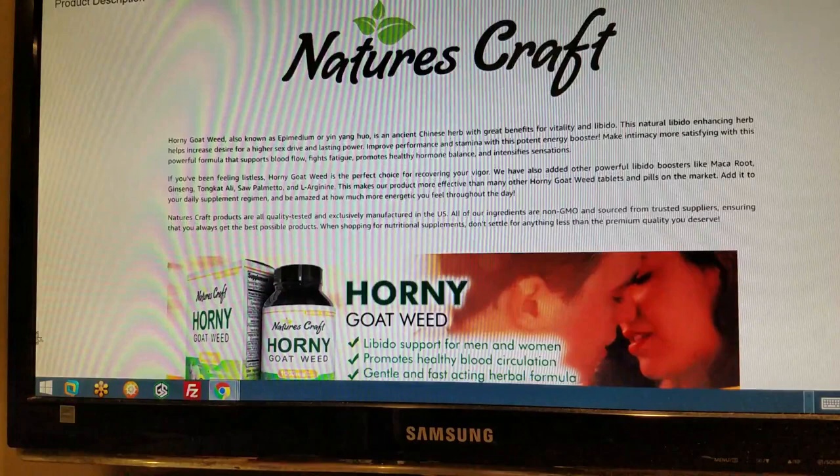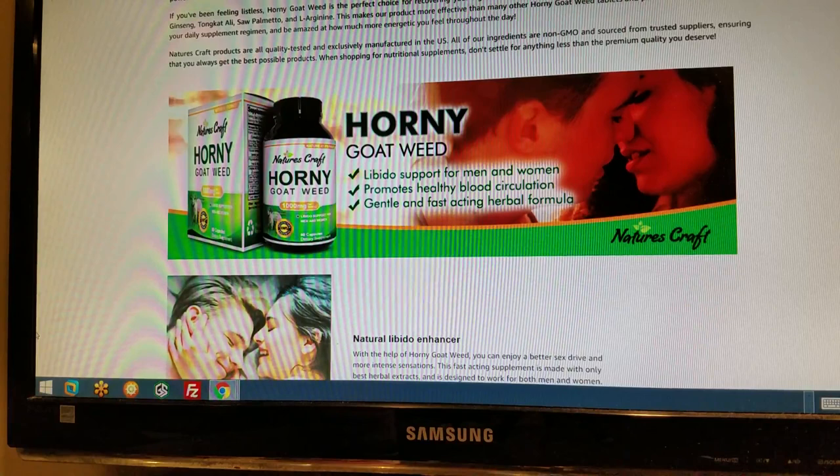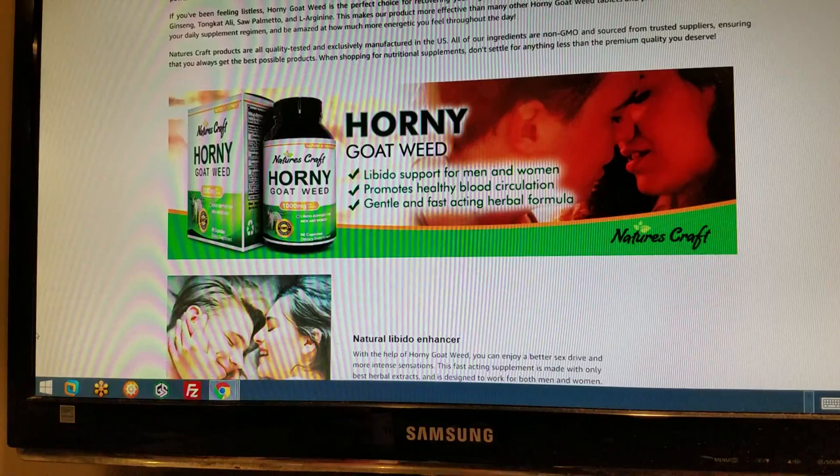Be sure to check us out at Cameleon.com. Horny Goat Weed, also known as Epimedium or Ying Yang Hou, is an ancient Chinese herb with great benefits for vitality and libido. This natural libido-enhancing herb helps increase desire for higher sex drive and lasting power. Improve performance and stamina with this potent energy booster. Make intimacy more satisfying with this powerful formula that supports blood flow, fights fatigue, promotes healthy hormone balance, and intensifies sensations. If you've been feeling listless — I guess that means limp — Horny Goat Weed is the perfect choice for recovering your vigor. We have also added other powerful libido boosters like Maca Root, Ginseng, Tongkat Ali, Saw Palmetto, and L-Arginine. This makes our product more effective than any other Horny Goat Weed tablets and pills on the market. Add it to your daily supplement regimen and be amazed at how much more energetic you'll feel throughout the day.